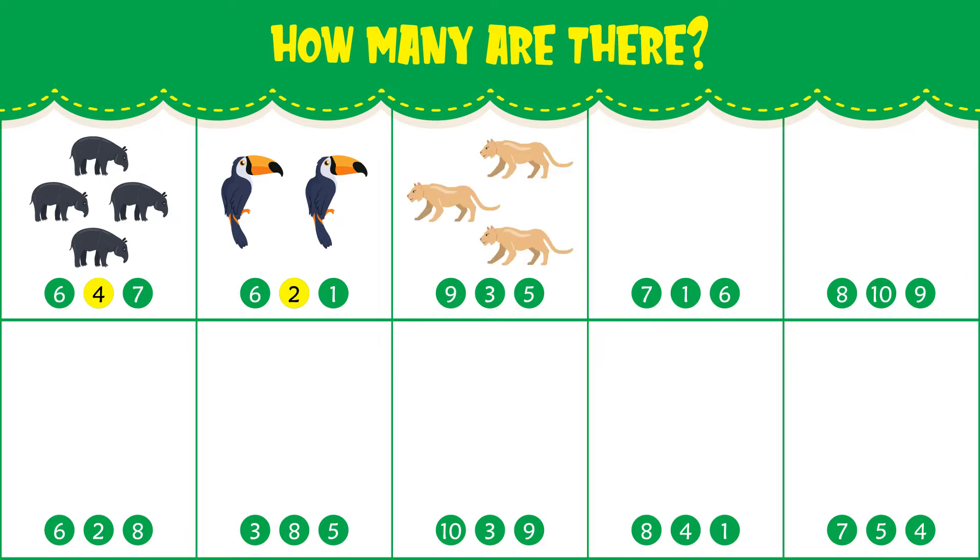How many cougars do you see? There are three cougars. How many scarlet macaws do you see? There are seven scarlet macaws.